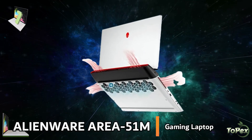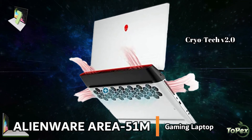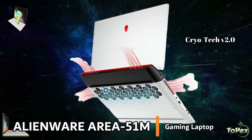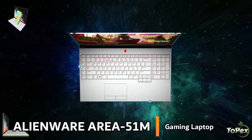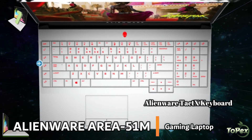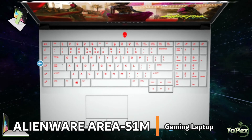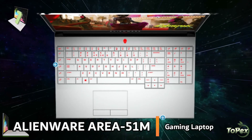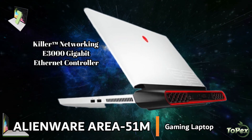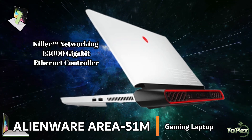It is also equipped with advanced Cryo-Tech P2.0 thermal technology, an outstanding cooling system that has dual intake and dual exhaust airflow design for optimal cooling of the core components. It has an upgraded Alienware TactX keyboard with n-key rollover technology that enables rapid response for any keystroke, and also offers a customizable lighting profile. This laptop comes with an optional Killer Networking 3000, 2.5GB per second Ethernet and Intel 8265 Wi-Fi that ensures rapid connectivity.